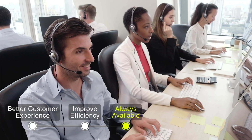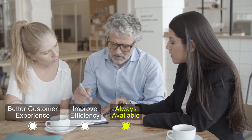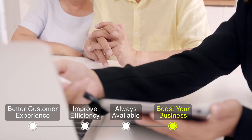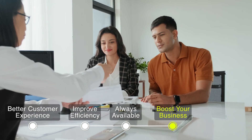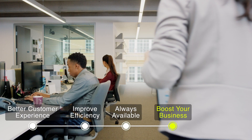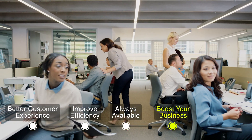Always available — allow your clients to reach you anytime, anywhere, without the need to visit in person. Boost your business — with insurance apps, agencies can use customer data to offer customized policy suggestions and targeted marketing. The app not only makes marketing cost-effective, but it also saves hundreds of man-hours of manually sorting through paper-based data.